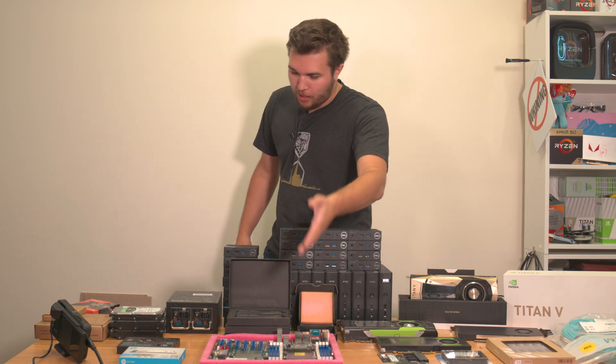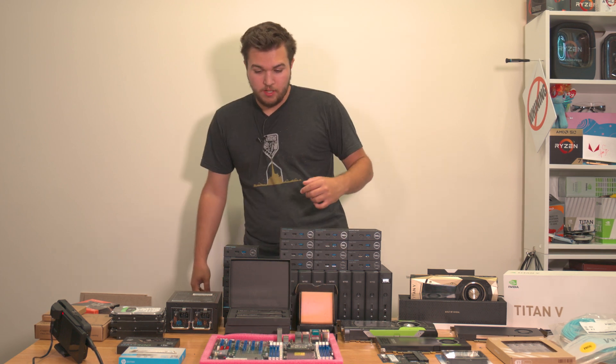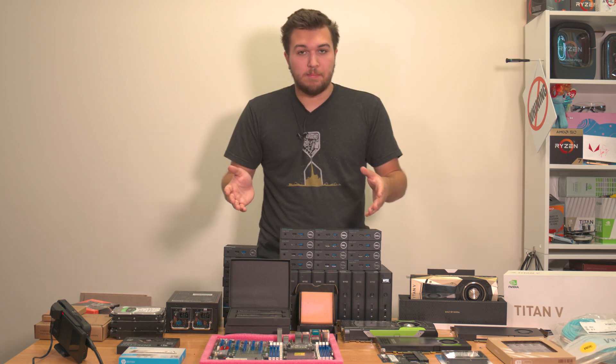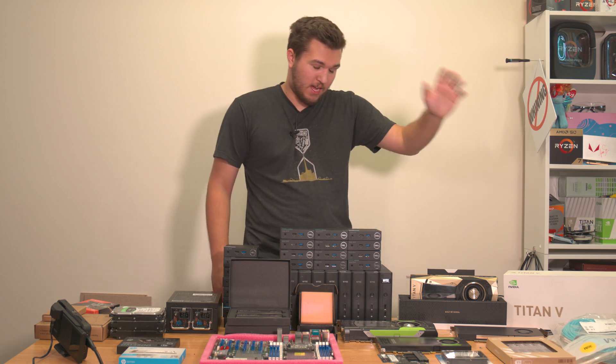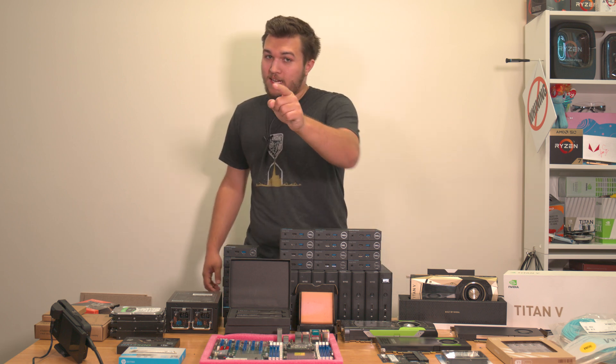And now we get to the centerpiece of this whole build — the motherboard. I bought this almost two years ago now, and it's been a great board. I had some big plans which were unfortunately crushed — like my dreams — by the fact that I can't afford it and no one will give me one, although I've still got emails out there. Intel, respond to my email.